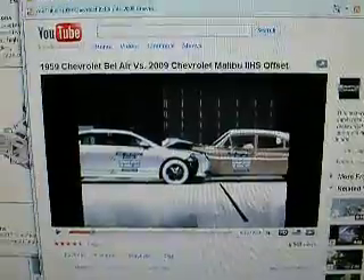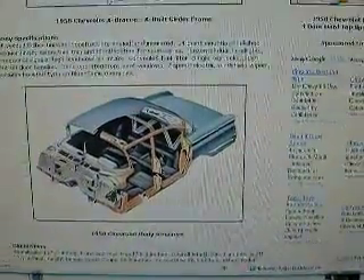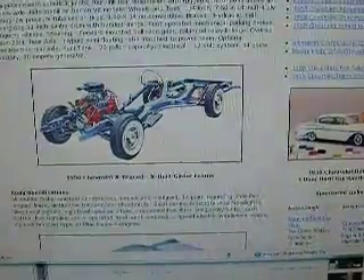I went out and found a little resource that shows a '58. The '58 and the '59 and the '60 all have the same style of frame — this is an X-frame. You also have to remember that that car had a straight 6, which is a lot narrower engine, which is going to have thinner engine mounts and more leverage.